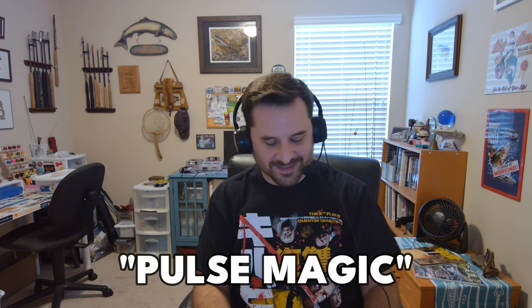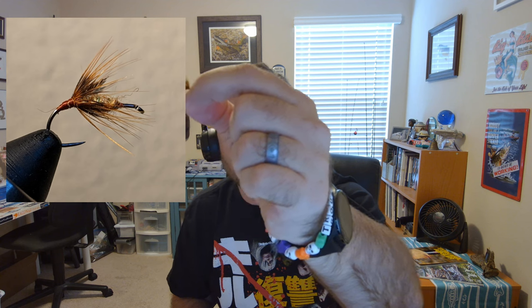Here's one from Jason Sparks — a Modified Sakasa Kabari tied with red wool yarn and crawdad orange hackle. He wrote a little note: 'pulse magic' — he pulses it through the water. Interestingly, Jason tied the turn of feather behind the body, more towards the back, with a bit of bare hook shank up front — hence 'Modified Sakasa Kabari.' He actually sent two of those in, so I can afford to lose one without feeling guilty.